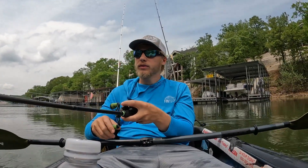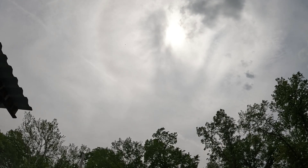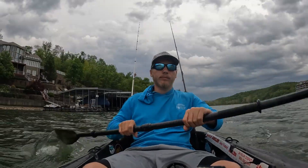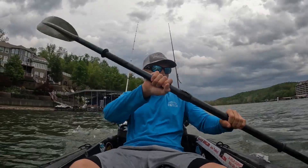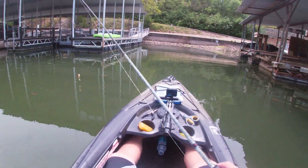Conditions out here today are perfect. We've got overcast skies mixed in with partly cloudy skies off and on until we're supposed to get some thunderstorms again. It's rained the last few nights and we've had lots and lots of rain the last three days — it's brought the lake level up a little bit. Got a topwater popper up there.